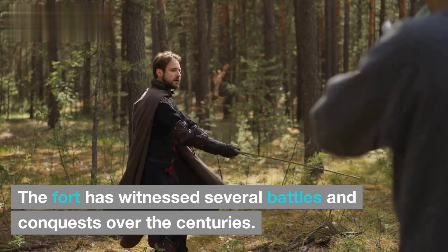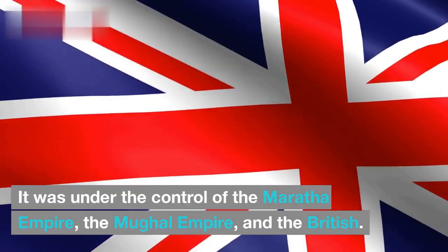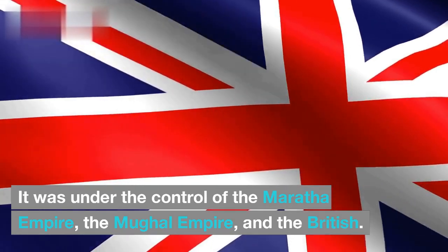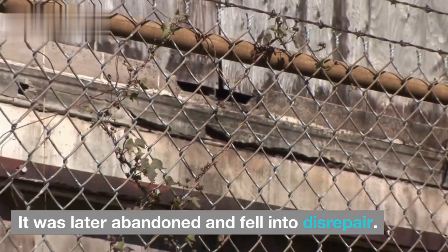The fort has witnessed several battles and conquests over the centuries. It was under the control of the Maratha Empire, the Mughal Empire, and the British. It was later abandoned and fell into disrepair.